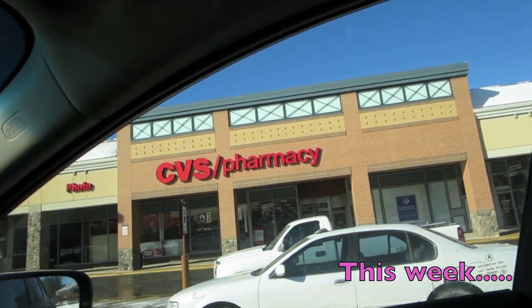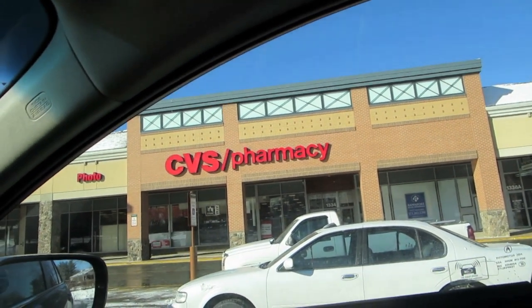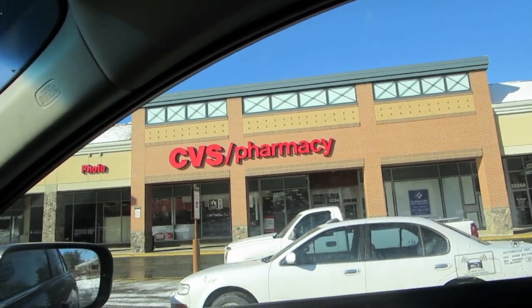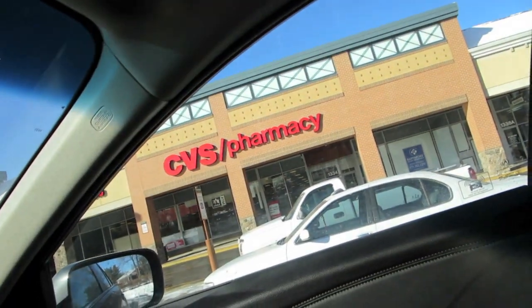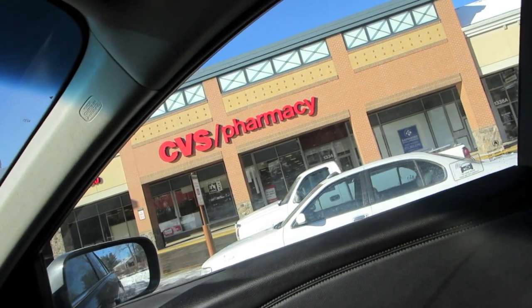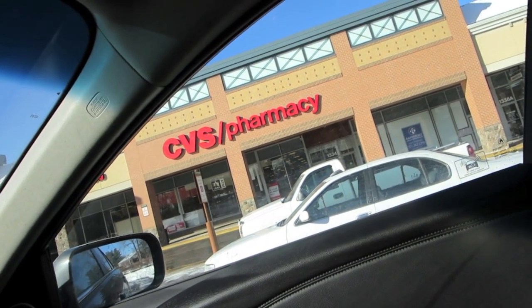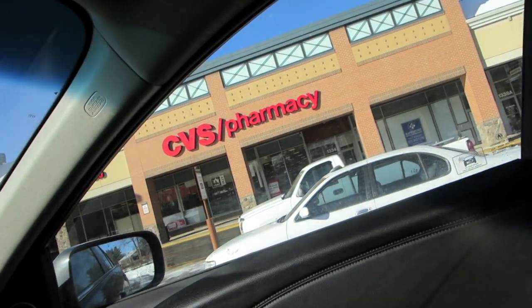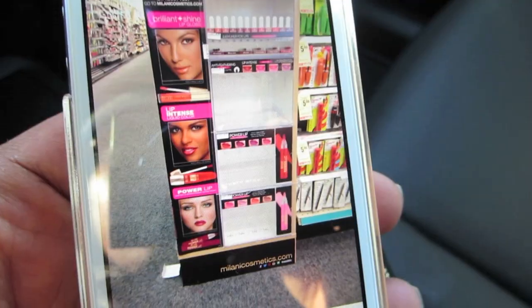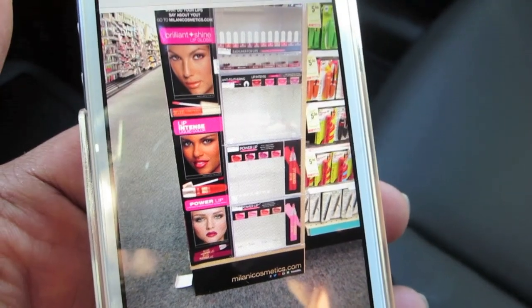Okay guys, today we're going in. We're going on a hunt. We're looking for new Milani products. Last week I was denied, and I think that was on purpose because Milani was on sale — buy one, get one half off. So of course all the new products were not there. The shelving was there. We will see what we've got in CVS.